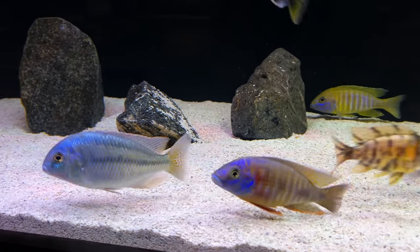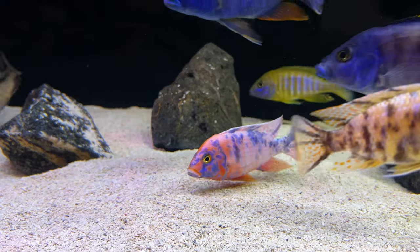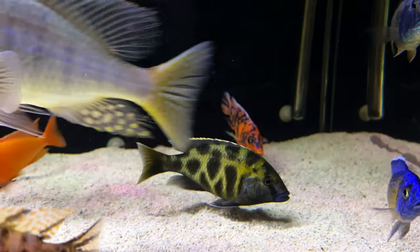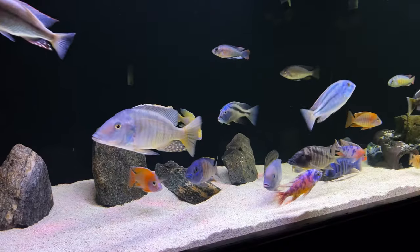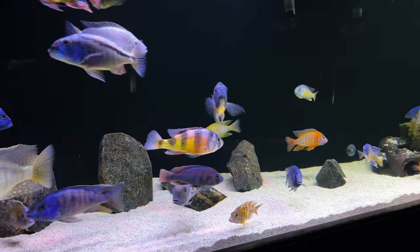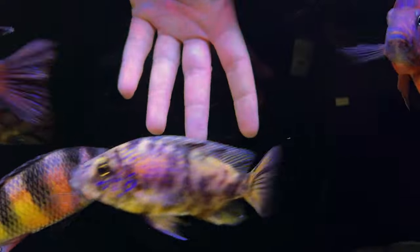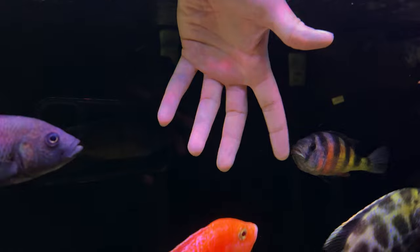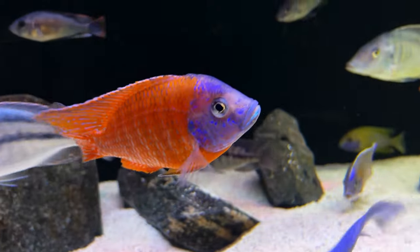Another thing that gives them a lot of personality is how they sift through the sand. They're always looking for a morsel someone left — maybe a little after-dinner dessert. They'll pick up a big mouthful of sand, sift through it, and then spit it back out. After feeding time you can see everybody doing this. And you know how most fish are afraid of you if you put your hand in the tank? These guys actually go up to your hand — they have no fear. They'll often just swim right through my fingers.